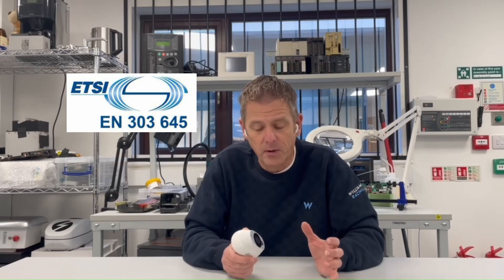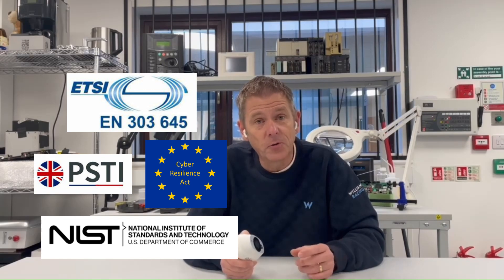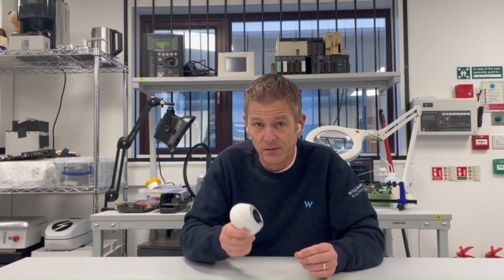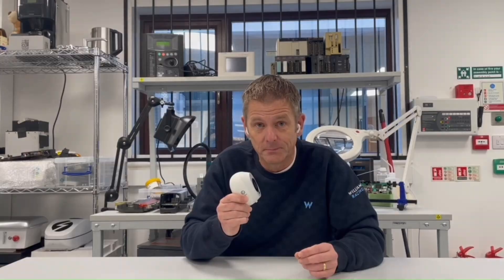My advice: go and follow the standards in ETSI 303645 and make sure you're compliant with IoT regulation. There are some great examples you can follow on our website. Do bear in mind that regulation is getting more robust, so if you're developing products like this, make sure they comply with the law.